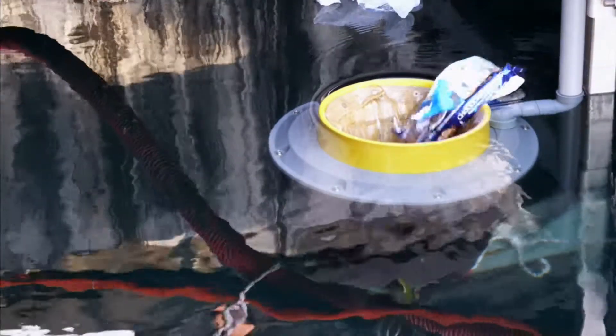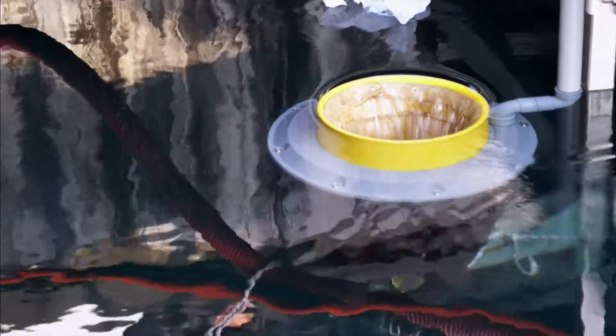But the sea bin works best in docks and marinas. What we're getting here is much smaller items — your microplastics, your micro fleeces — the stuff that's capable of being ingested by the fish life.